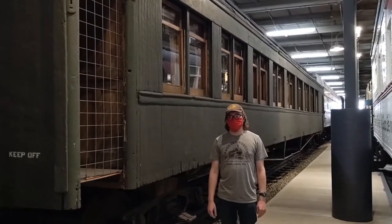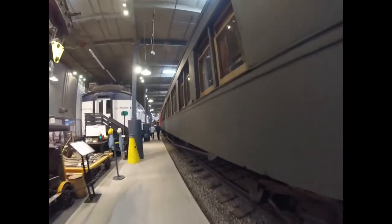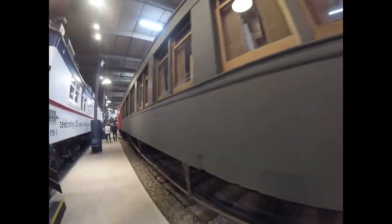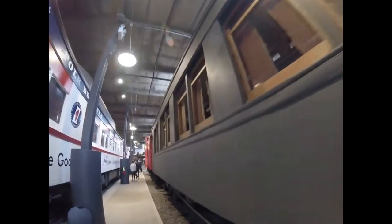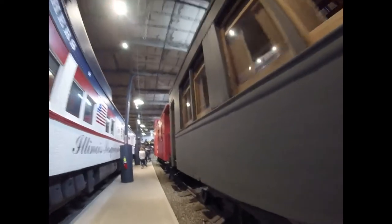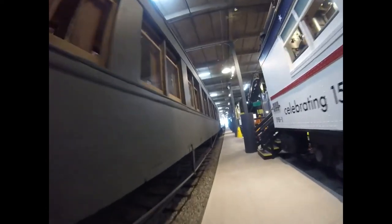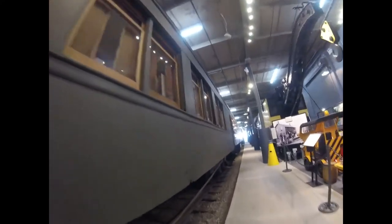What you see right behind me is Denver and Salt Lake 715. Denver and Salt Lake 715 was built by Pullman in 1906 and is a passenger coach. It was used on passenger trains many years ago on the Denver and Salt Lake Railroad. The inside of this car is designed with fancy furniture, cushions, and detailed interior. Then later on, it was retired and came to be part of the Forney Museum of Transportation in Denver, Colorado where it is today.